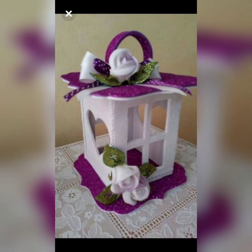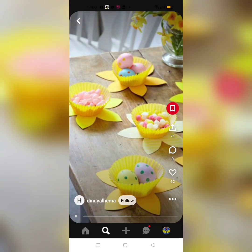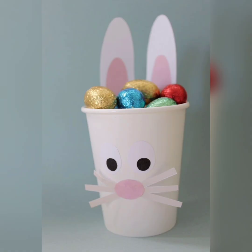However, some individuals choose to take their Easter baskets to the next level by adding an artistic or designer touch. Artistic Easter baskets are those that are carefully crafted with an eye for design and beauty. These baskets often feature intricate patterns, bright colors and unique shapes that make them stand out from traditional Easter baskets.